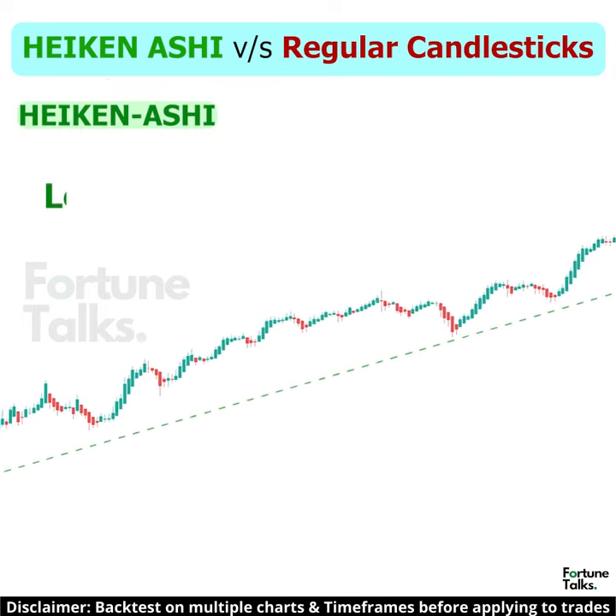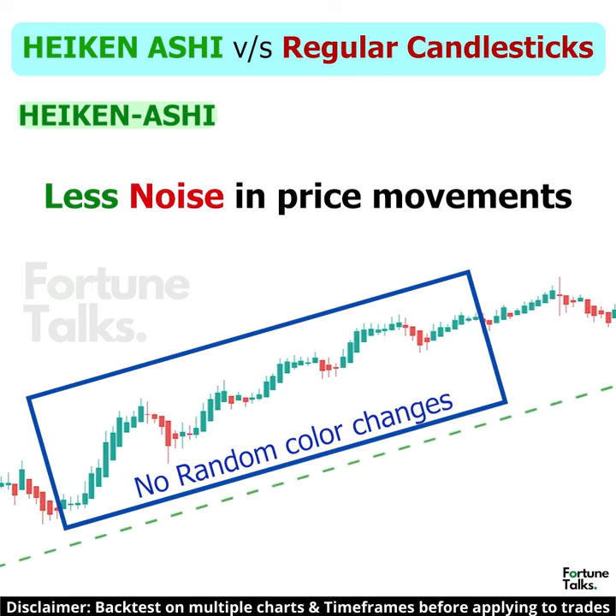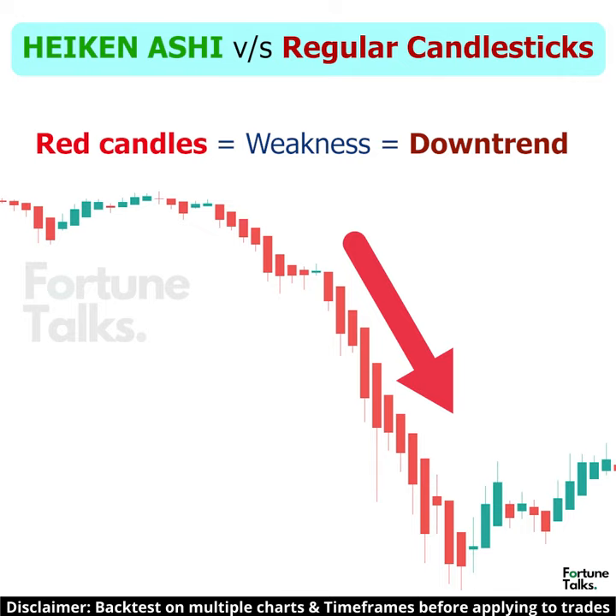However, the candles on a Heikinashi chart display more similar colored candles, making it easy to identify past price movements and current trends. With Heikinashi, charts usually stay green in an uptrend and red in a downtrend.